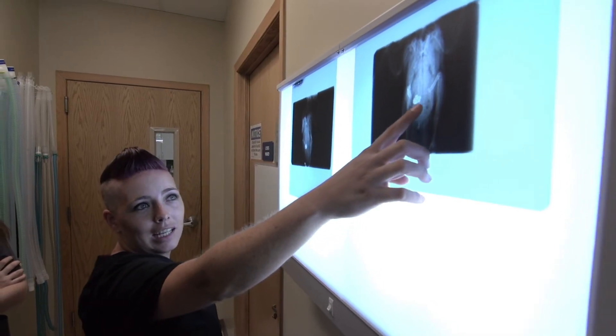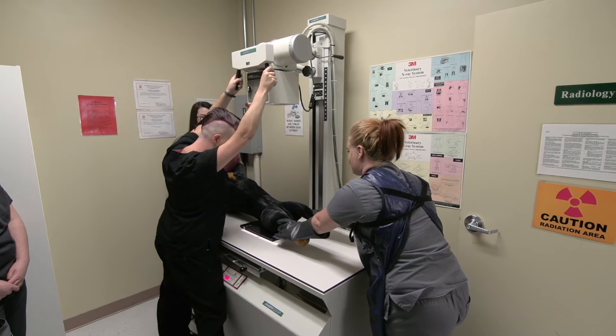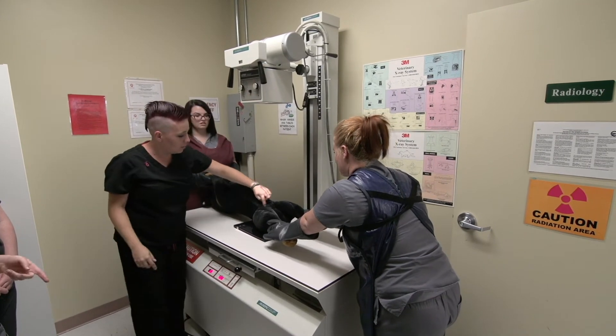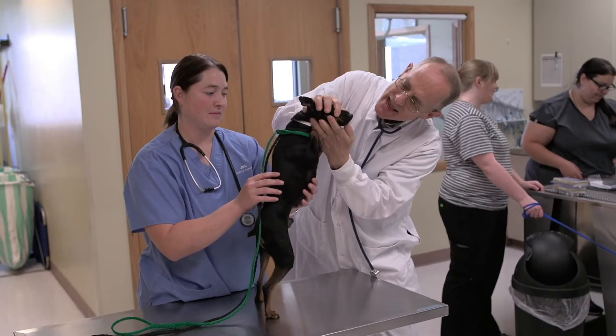Radiology is where you learn how to take images or radiographs of animals. When we go into radiology, we will usually use a stuffed animal just so students get used to how to position them on the x-ray table.